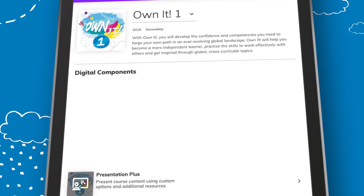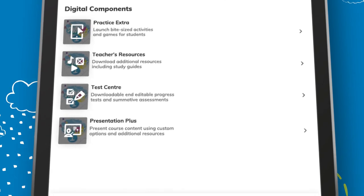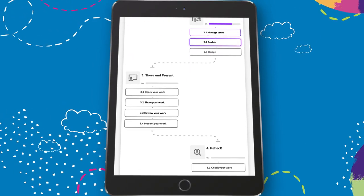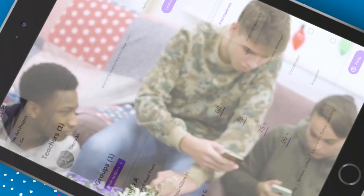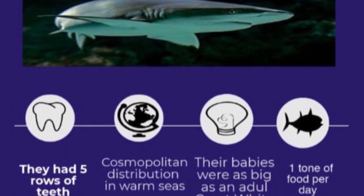Presentation Plus, Resource Bank, Test Centre, Practice Extra — and now there's a new digital collaboration space where students can work together online to complete group projects. This project work can be assigned, tracked and assessed instantly by the teacher before being shared in front of the class or in the digital portfolio for comment and review.